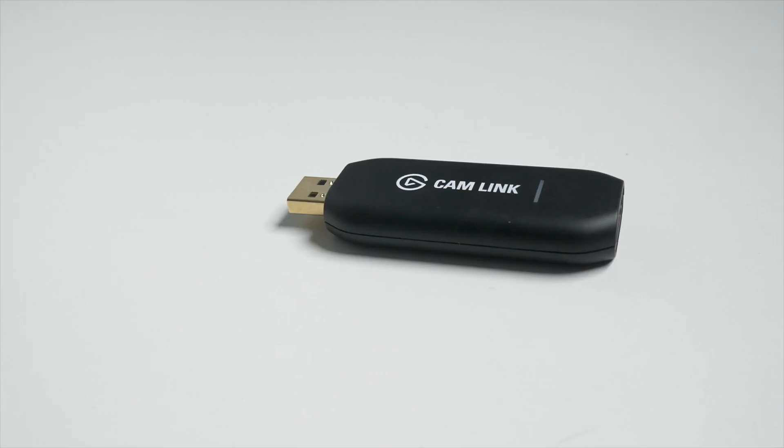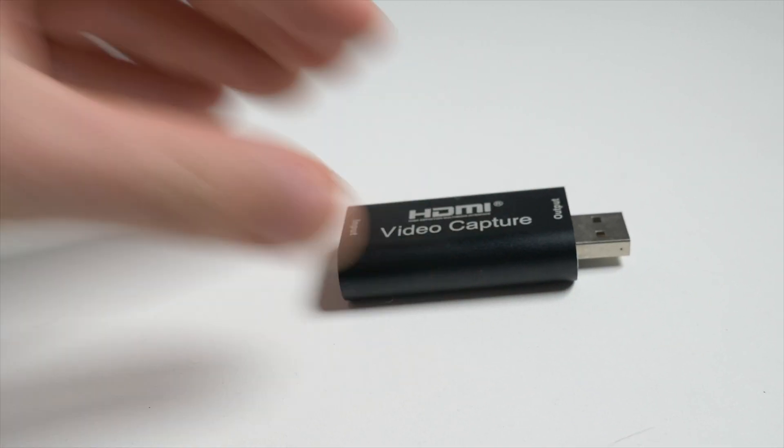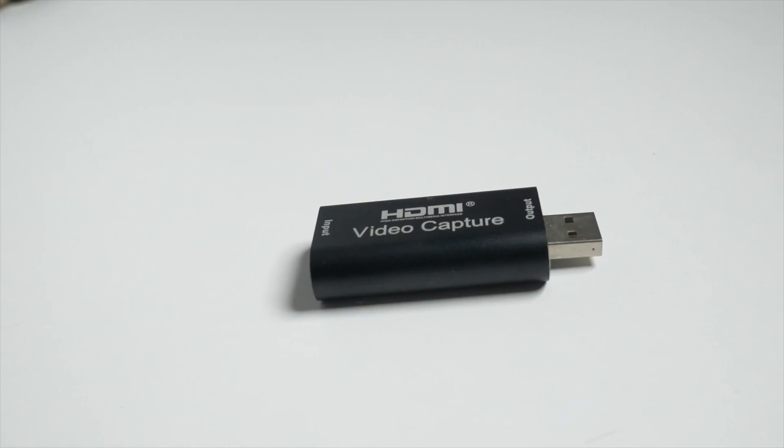For a high quality video recording you should try to get the best gear you can afford. You can connect a DSLR camera to your computer using something called the Elgato Cam Link, which you can pick up for around $100. We've made a whole video review on the Cam Link which you can see in the top right of this video. If you don't have $100 to spend, you can also try a $30 version from Amazon that gives strong results, but not in 4K like the Cam Link.